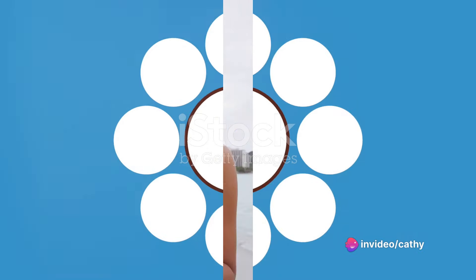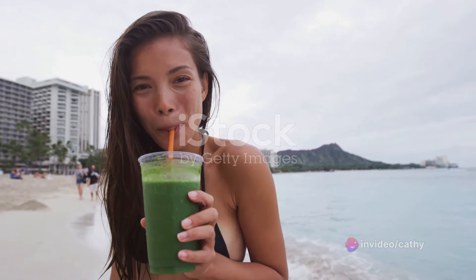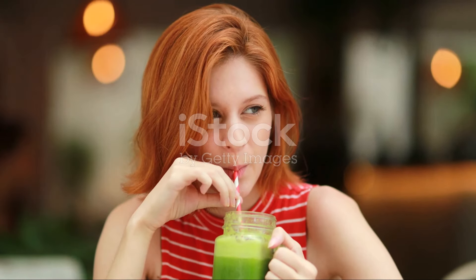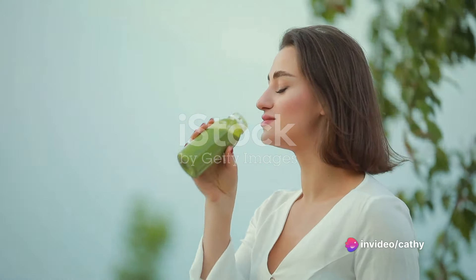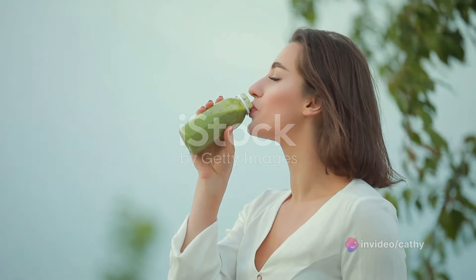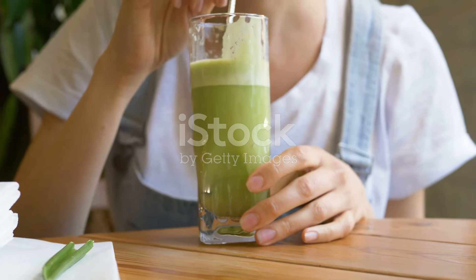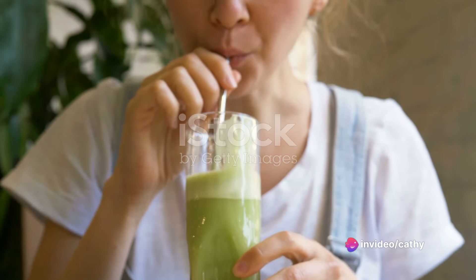While this smoothie is a step in the right direction, remember it's not a magic potion. It's brimming with nutrients, fiber, and proteins that can help you in your quest for a flat tummy, but it's only part of the puzzle, not the complete picture. Achieving a flat tummy isn't just about what you consume, but also about how you live your life. Our special smoothie is a fantastic addition to your daily routine, but it cannot do all the work on its own.